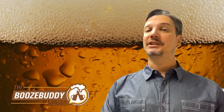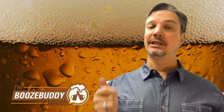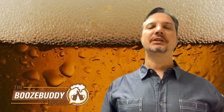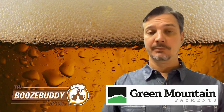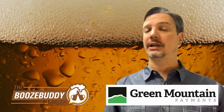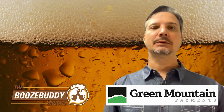Welcome to the Booze Buddy Update for Monday, September 26th of 2022. Today's stories: Vodka Life Hacks, Boozy Boot Collab, and Homebrew FAQs. It's brought to you by Green Mountain Payments, helping local business owners save thousands of dollars by providing complimentary credit card processing equipment and zero-cost credit card processing. Visit GreenMountainPayments.com or POSN0.com today.